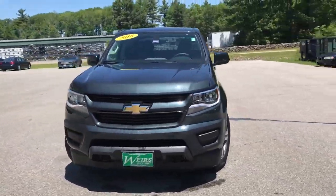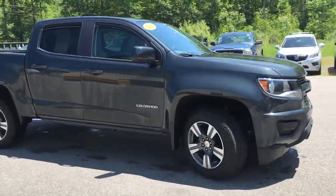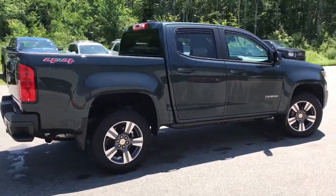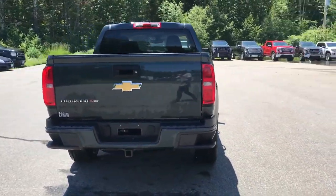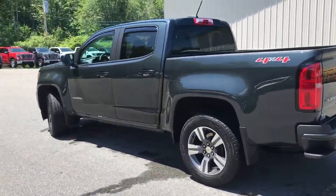Good afternoon here at Wears Buick GMC Route 1 in Arundel, Maine. Just wanted to do a quick walk-around video of this 2018 Chevrolet Colorado V6 four-wheel drive crew cab that we have here on the lot. It's in very good shape with a little over 17,000 miles on it.